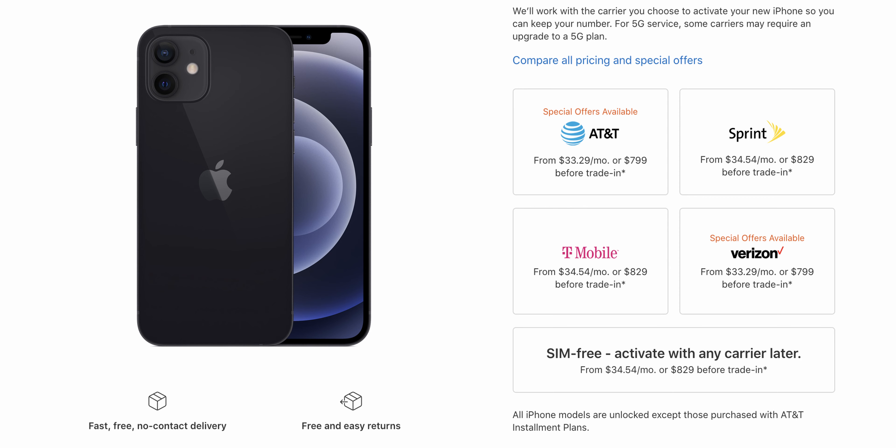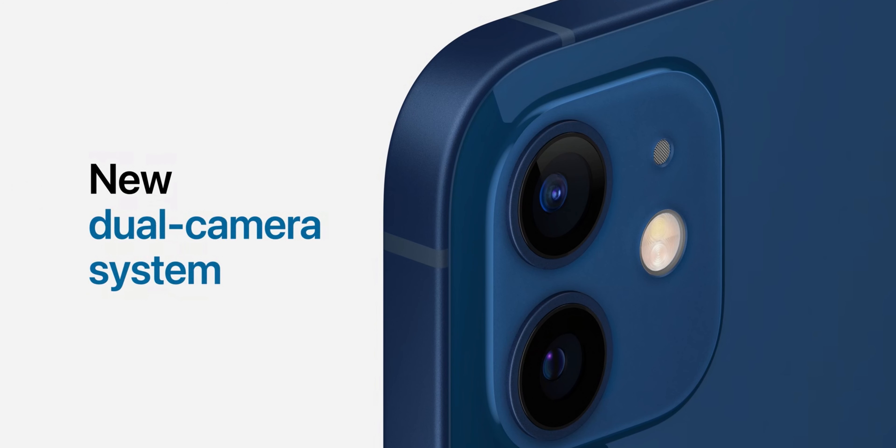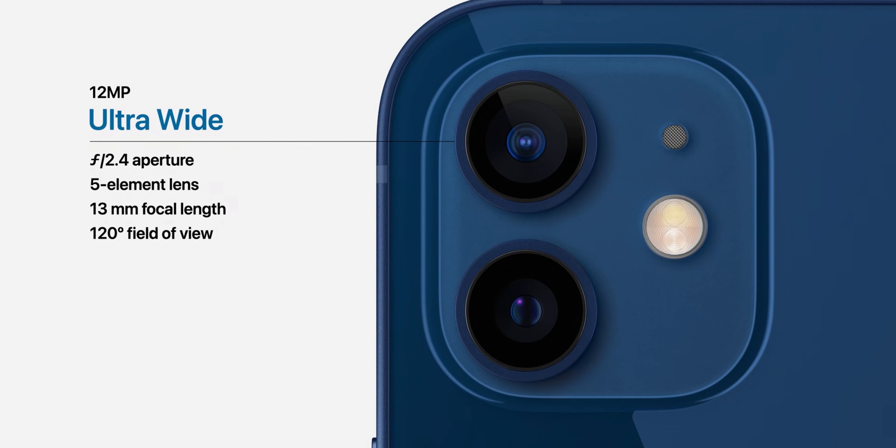Every model in the iPhone 12 lineup — the iPhone 12 mini, iPhone 12, iPhone 12 Pro, and 12 Pro Max — supports both millimeter wave and sub-6. One important thing is that only the Verizon and AT&T versions start at the base prices: $699 for the iPhone 12 mini or $799 for the iPhone 12. If you get it unlocked or from Sprint or T-Mobile, you'll pay $729 for the 12 mini or $829 for the 12.